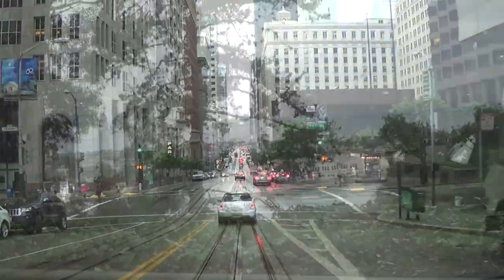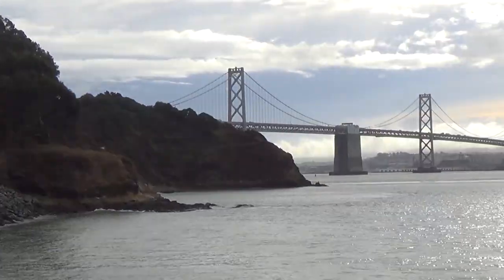I'm headed over to the Golden Gate Bridge. I decided to stop by this little outcropping of land called Treasure Island.